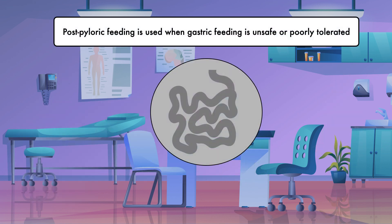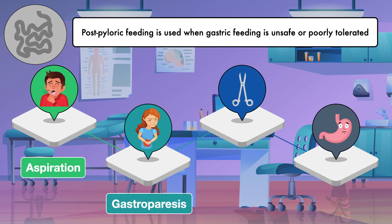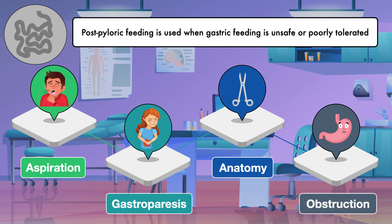Post-pyloric feeding is used when gastric feeding is unsafe or poorly tolerated. I have identified four situations that can lead to post-pyloric feeding: when a patient is determined to be at high risk for aspiration, when a patient has gastroparesis, when the patient's anatomy does not allow for gastric feeding, and when there is a mechanical obstruction of the stomach or duodenum.